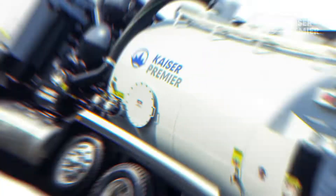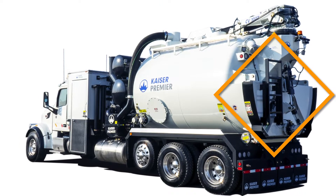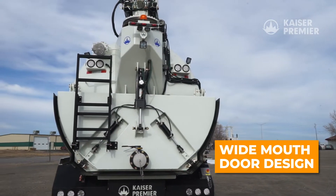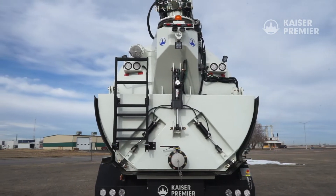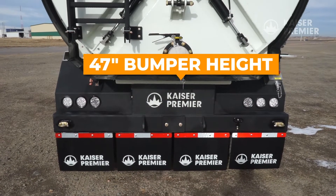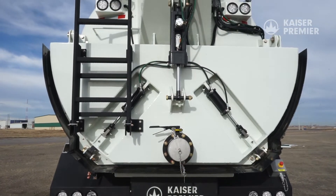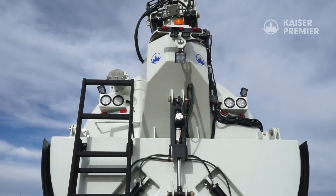Our latest development is a complete redesign of the CV Series debris tank rear door. The updated rear door design is immediately obvious, as the door now spans the entire width across the debris tank to allow for more efficient offloading. The height at the bottom of the door is an impressive 47 inches, and our redesigned door locking mechanism allows for dumping directly into low-profile bins.